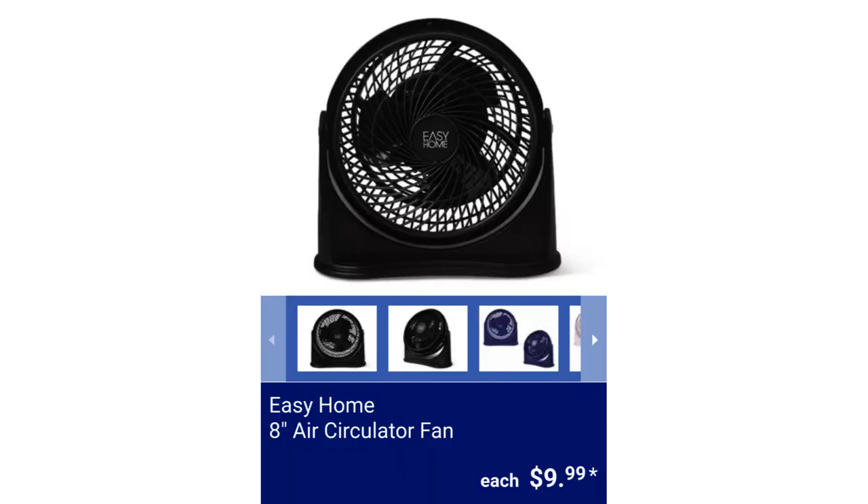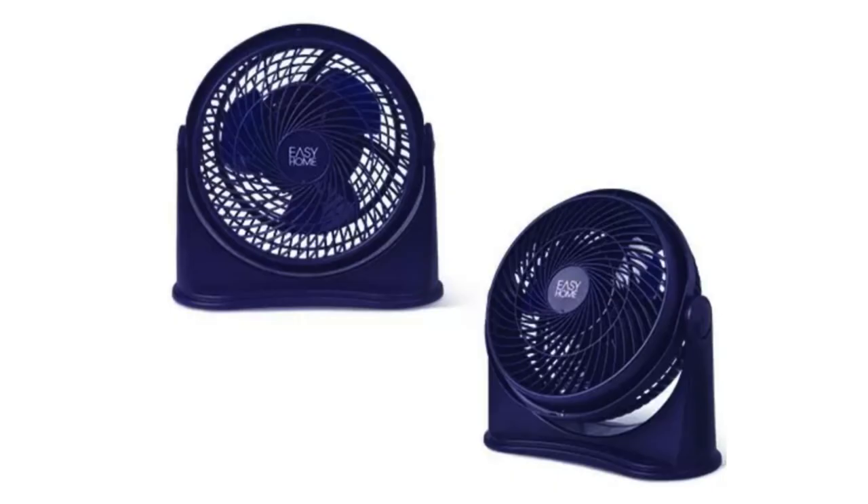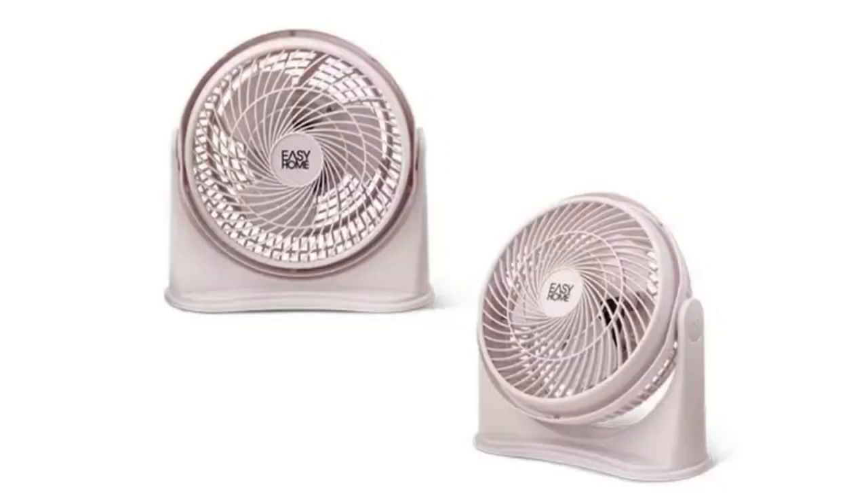Easy Home 8-Inch Air Circulator Fan. Available colors are White, Blue, and Black. The three fan speeds are Low, Medium, and High, and the base is wall-mountable, for $9.99.